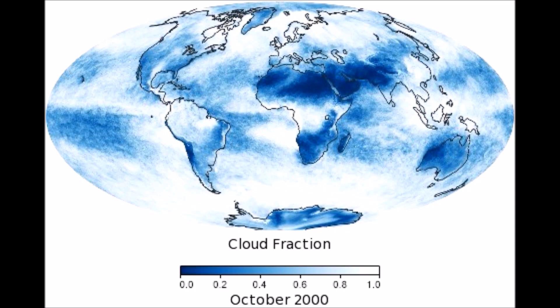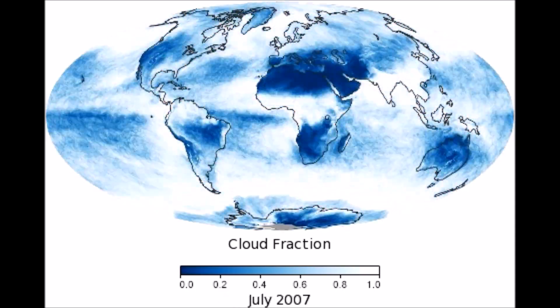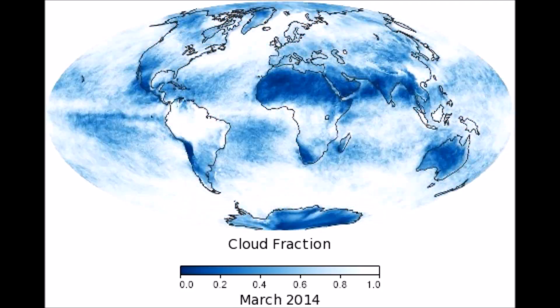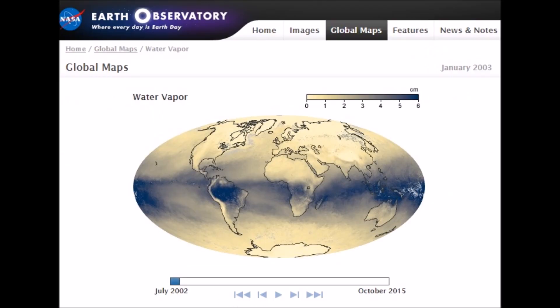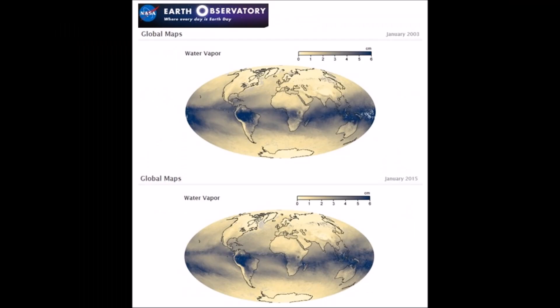On the video you can see how the cloud cover changes — notice in Africa how that band keeps extending further north and further north. There's more cloud cover occurring. We should also see changes in water vapor across the planet. This is January 2003 versus January 2015, stacked together so you can see how along the equatorial regions over the central Pacific there are definite changes through to 2015.